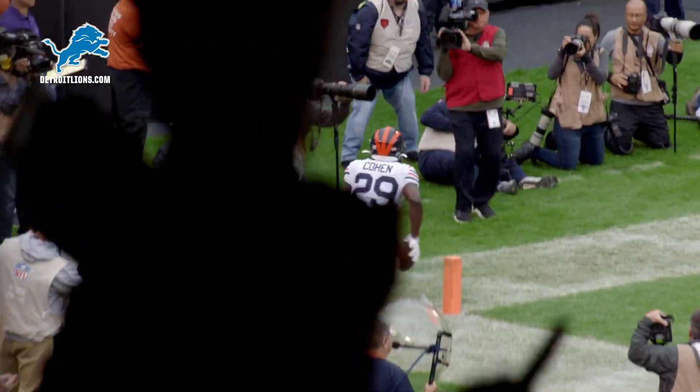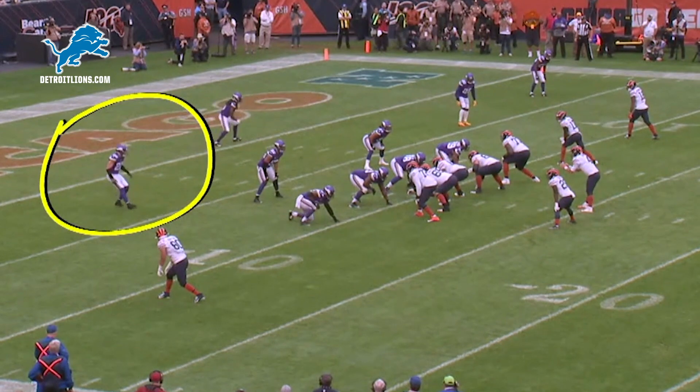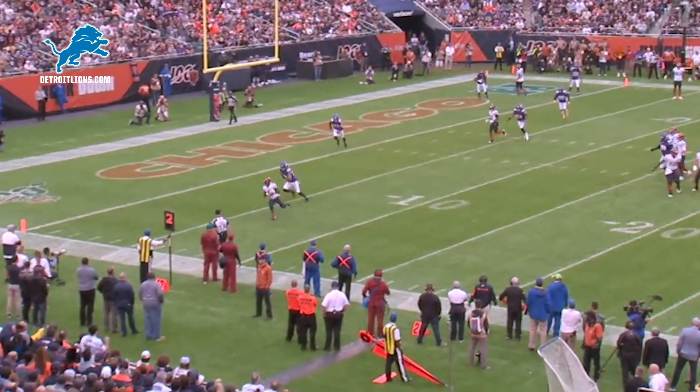What an opening drive. You see Cohen's on Barr, but here's the key — awesome job by Daniel to read the safety. He looks like he's going to help, but he goes to double team on the other side. One-on-one Cohen against Barr.